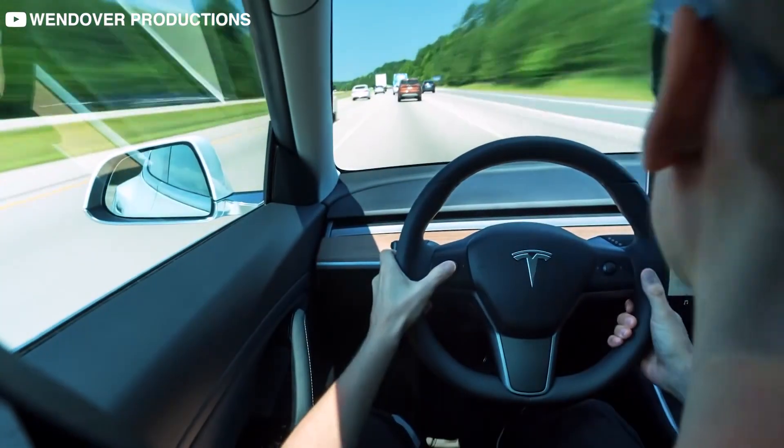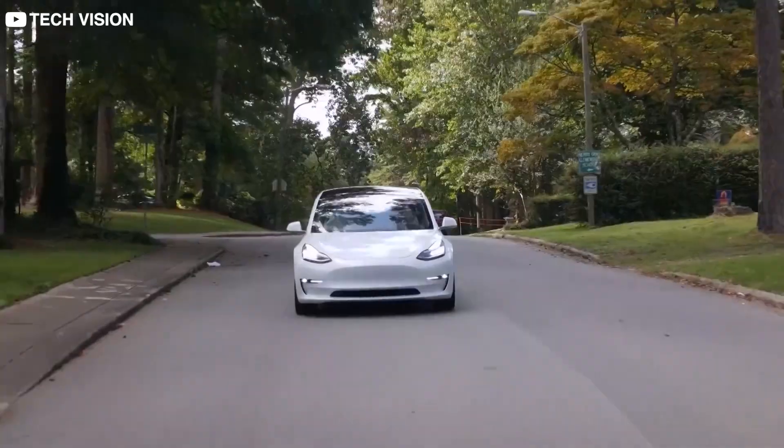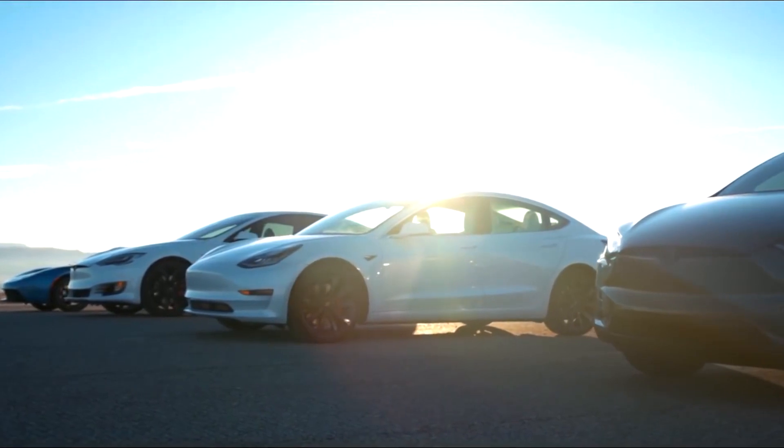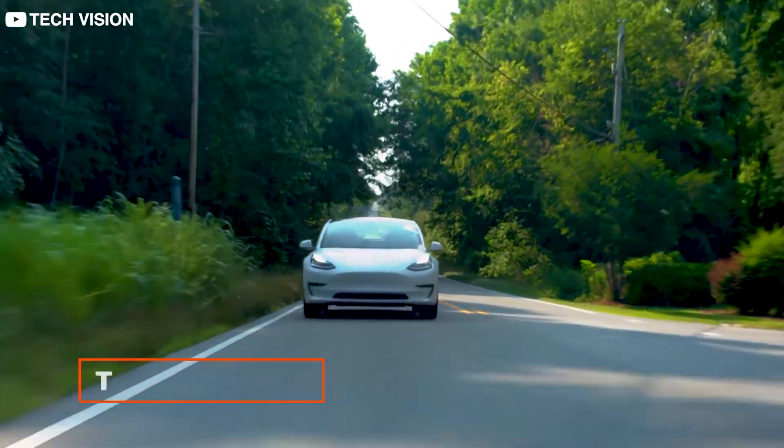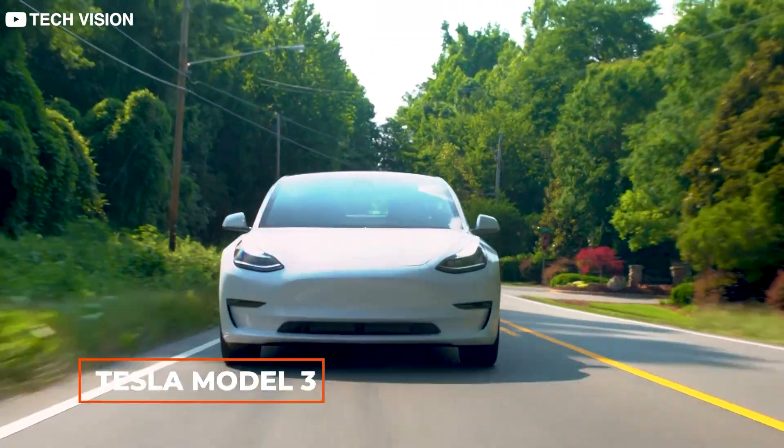But first, let us go over a few important considerations to keep in mind while doing our calculations. For the purposes of simplicity, we will focus on the most popular EV in the market, the Tesla Model 3, as our base car for the calculations.